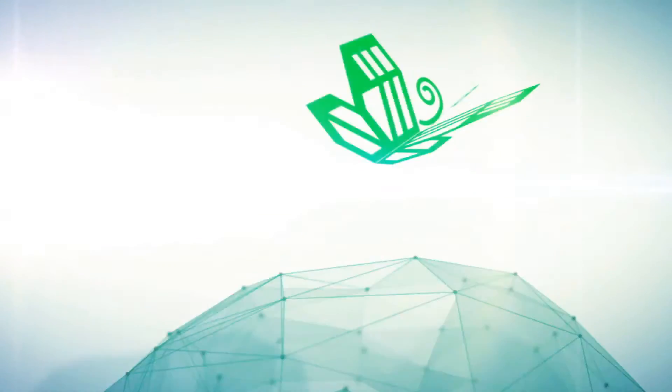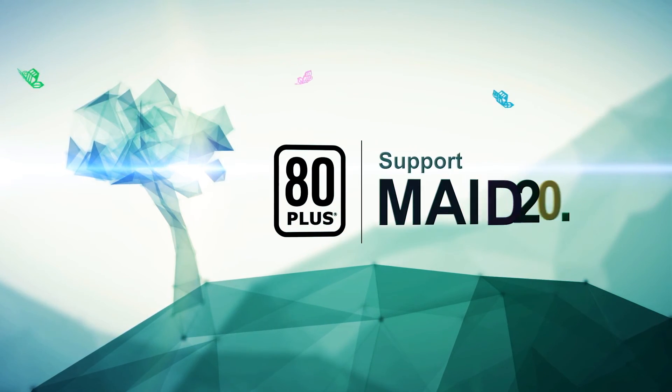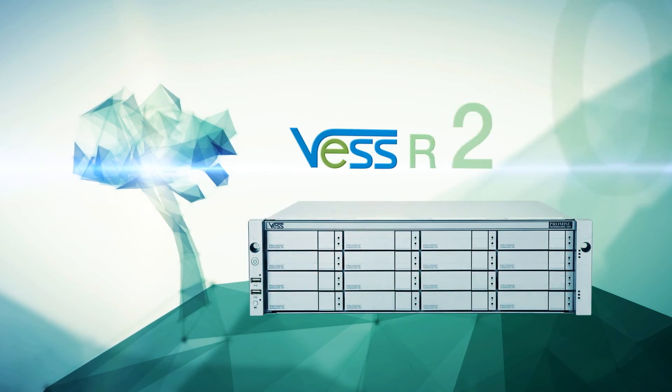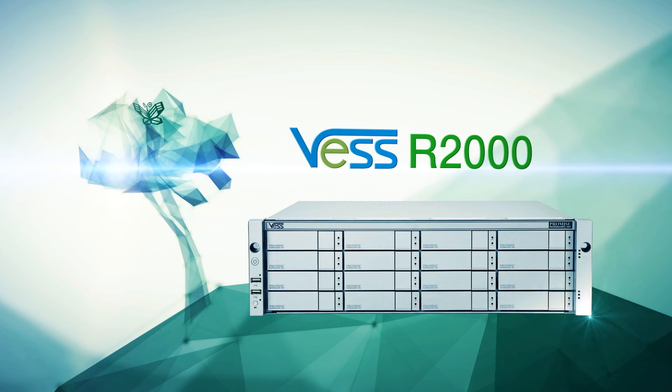Plus, the VESR2000 is built with 80-plus power supplies and supports MADE 2.0. This optimizes power efficiency and reduces heat generation. The VESR2000 series — the ultimate in value, flexibility, and reliability.